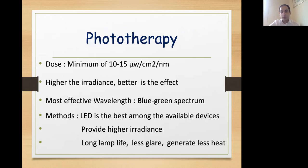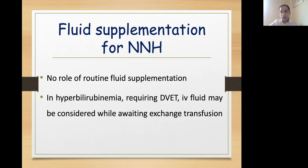Phototherapy remains the mainstay of treatment. We should use a dose of at least 10 to 15 microwatts per centimeter square per nanometer, and remember that higher the irradiance, better is its effect. The common effective wavelength is the blue-green spectrum, and among all phototherapy types — LED, fluorescent, and blue blanket — LED remains the most effective because it provides high irradiance, has a long lamp life, less glare, and generates less heat. There is no role of fluid supplementation for jaundice. Only in hyperbilirubinemia requiring double-volume exchange transfusion may IV fluid be considered while averting exchange transfusion.